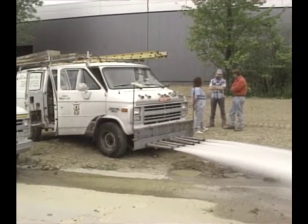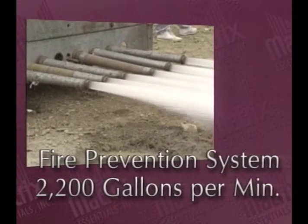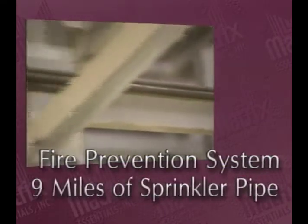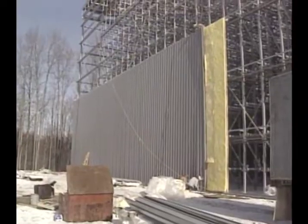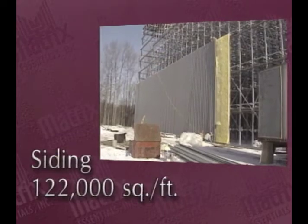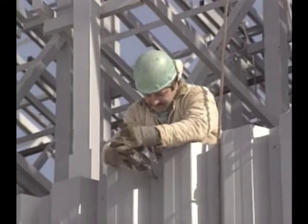Just attaching the storage racks to the floor required nearly 1,200 anchor bolts. The fire protection system being tested here is capable of pumping more than 2,200 gallons of water per minute at a pressure of 90 pounds per square inch through nearly nine miles of sprinkler pipe. There are more than 5,500 sprinkler heads in the high rise system alone. And it took more than 122,000 square feet of siding material to create the building skin — roughly the equivalent of siding for 64 large houses.